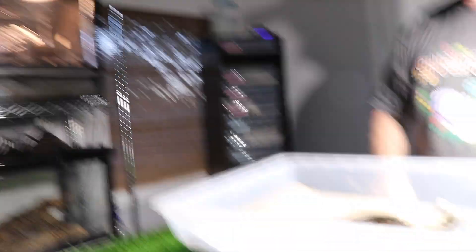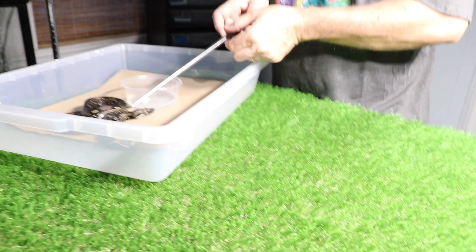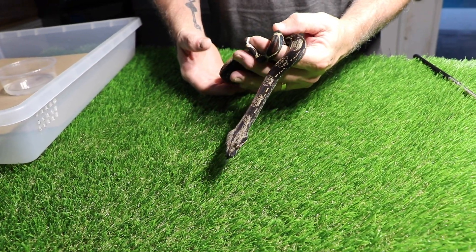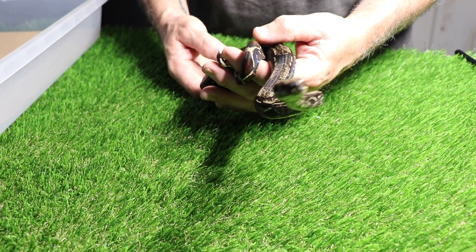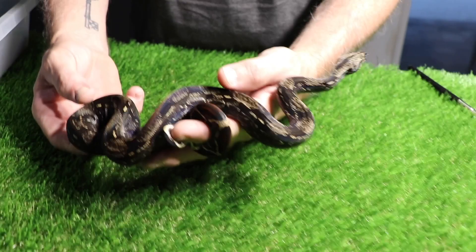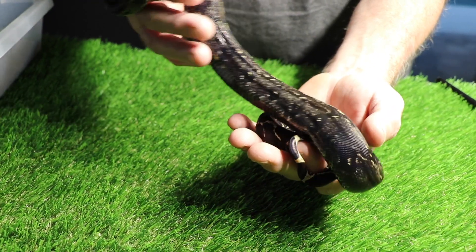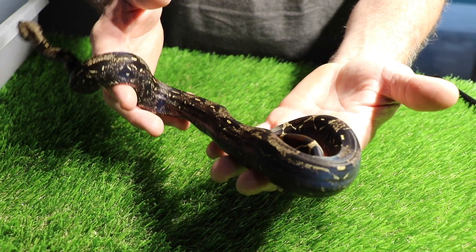So like I said, we have nine of these. These are all about between a year and two years old. And this is just a straight up female IMG. Which, believe it or not, regular IMG are pretty hard to find. Usually they have something else in there, which is not a bad thing, but just straight up IMG. And she's only going to get darker as she ages. And they all came from DaVinci Boa, and I'll go ahead and put the link in the description.